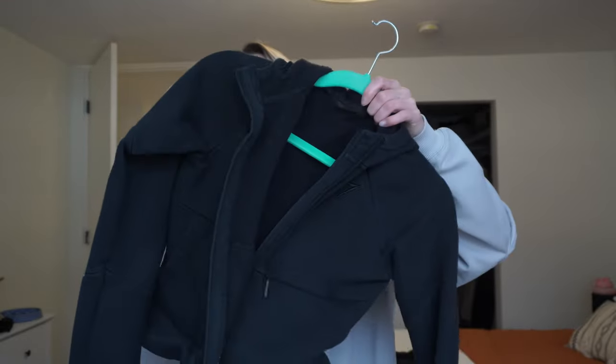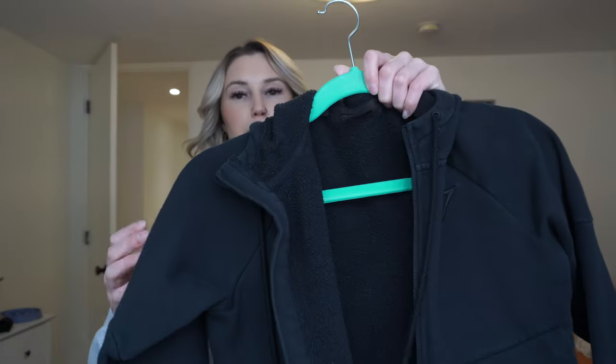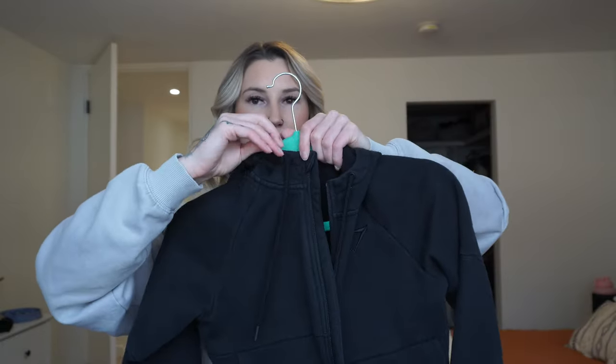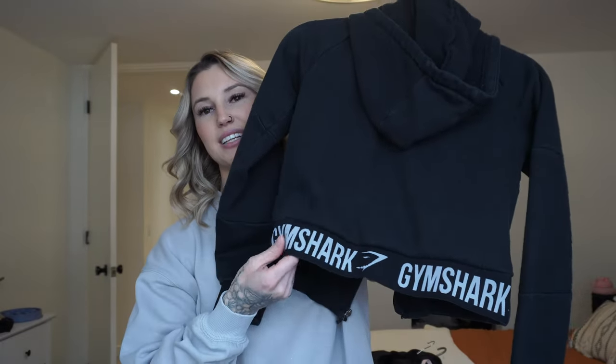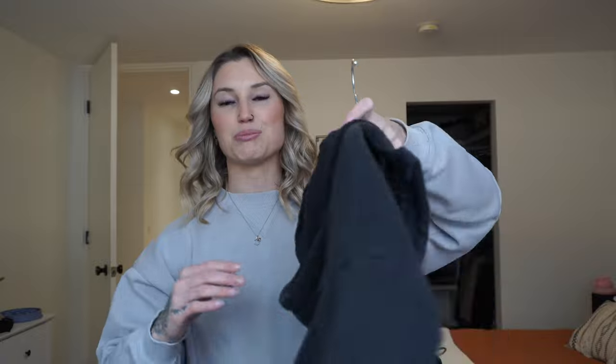This sweater is a zip-up with a high neck zip, a hood, and the Gymshark logo with an elastic band. It's thick, it's warm, and it's cute and cropped. I have never gotten rid of this and I probably never will unless I get too big for it. It's an extra small and it still fits me really well, which is shocking. I love this one and it's staying with me forever.